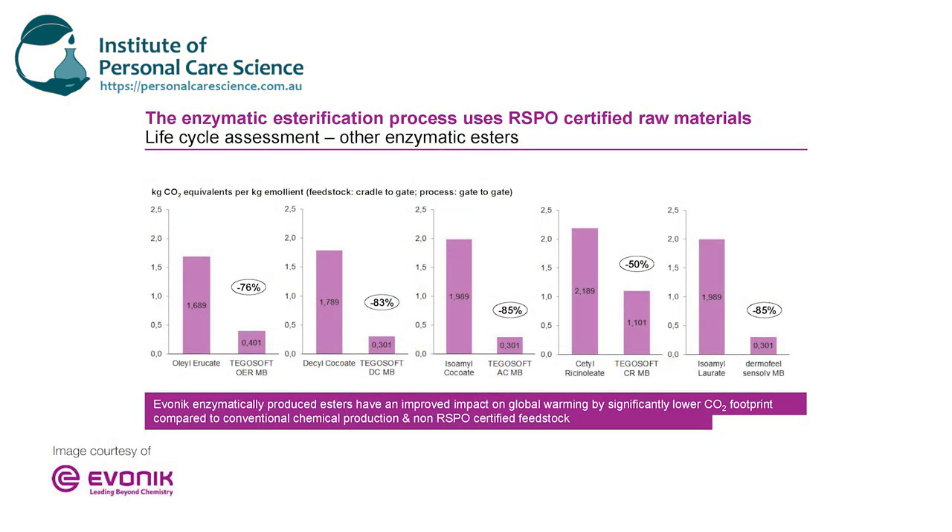In this slide you can see some common examples of naturally derived esters and just what a difference enzymatic production can make to the carbon footprint of each material. In each case they're exactly the same end material, but using enzymatic processing dramatically reduces the carbon footprint compared to using the standard esterification process used with naturally derived ester materials.